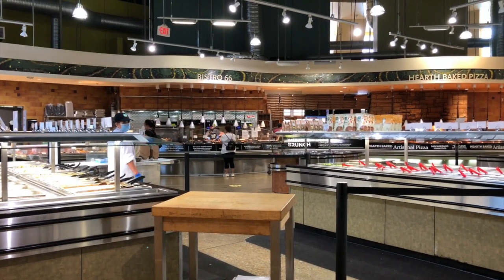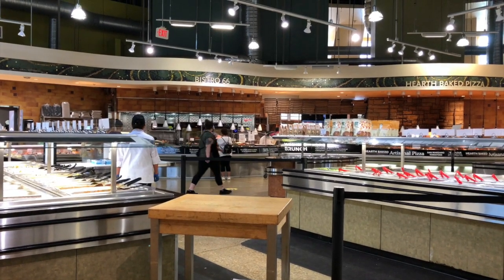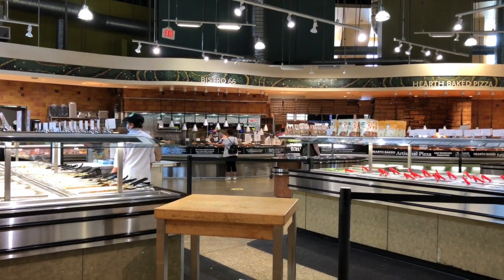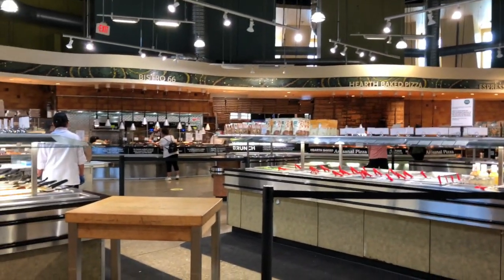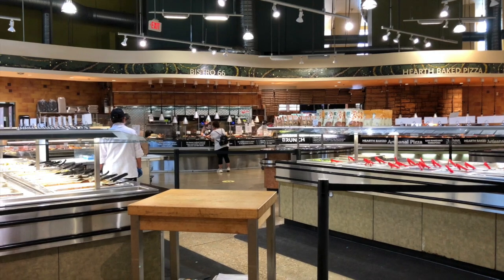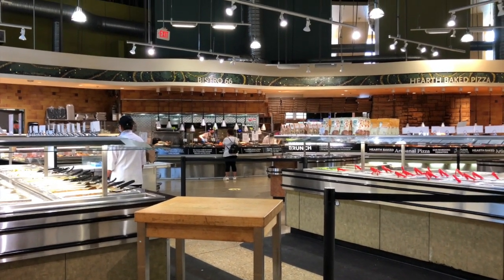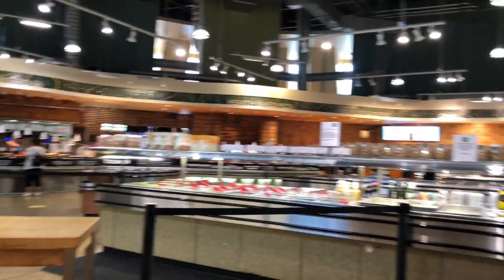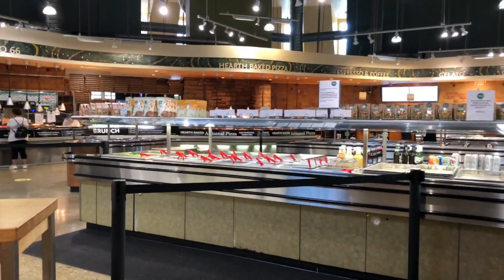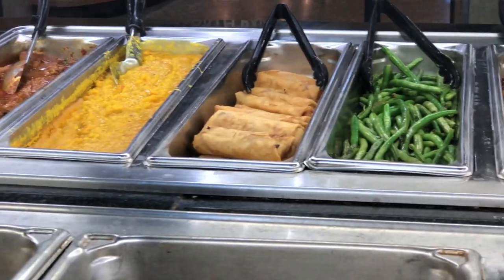They give you the entire platter for about $6 — it has one dosa, two idli, two medu vada, chutney, sambar, as well as chai. I actually came one time just to see and it was so good. But it seemed like today he's not here — maybe because of everything going on, who knows. That was one of the things I was so excited about — I was like, if that guy is there I definitely want to eat dosa. But he's not there.